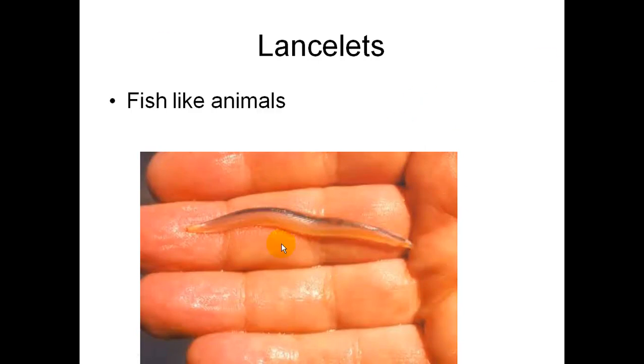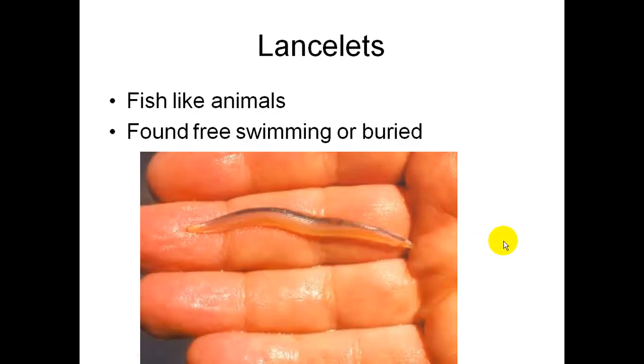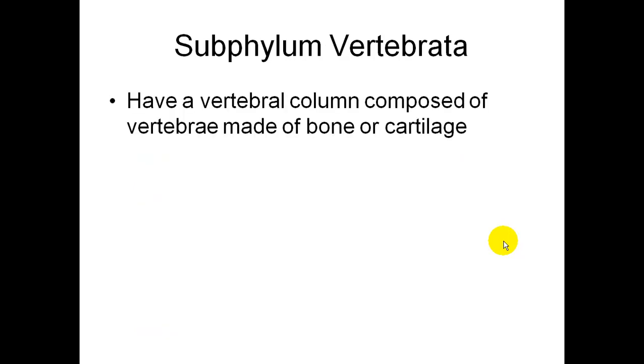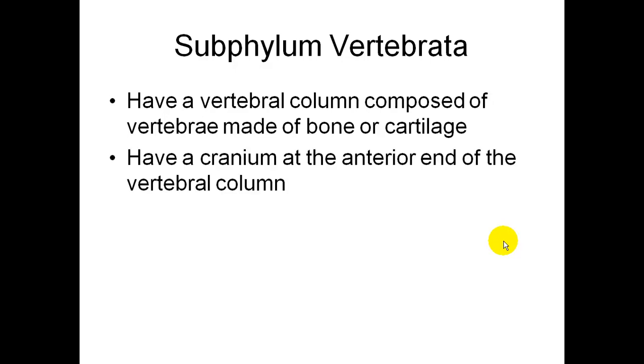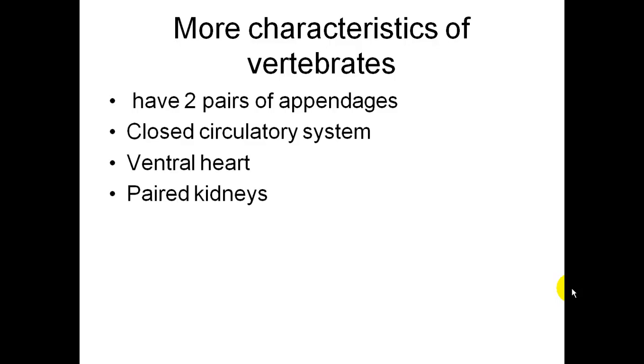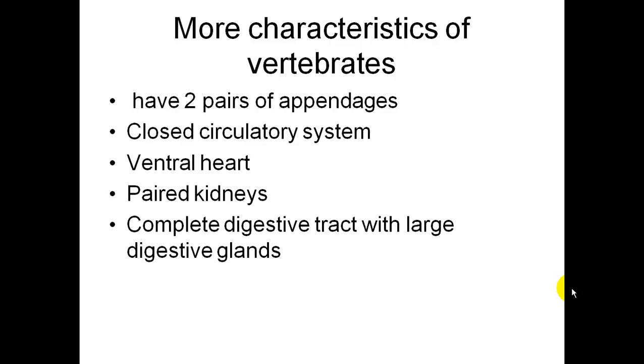There's the lancelet — fish-like animals found free-swimming or buried. Subphylum Vertebrata: they have a vertebral column, a backbone composed of vertebrae made of bone or cartilage, and a cranium at the anterior end. Their endoskeleton is living and grows with the animal. They have cephalization — an anterior region developing into a brain. More characteristics of vertebrates: two pairs of appendages, a closed circulatory system, a ventral heart, two kidneys, a complete digestive tract with large digestive glands, and complex behavior.